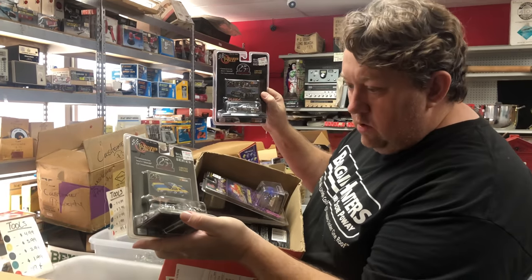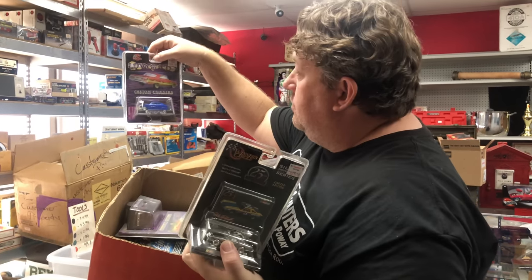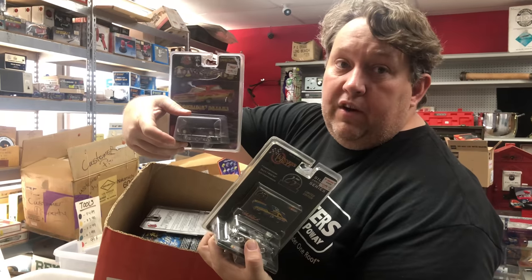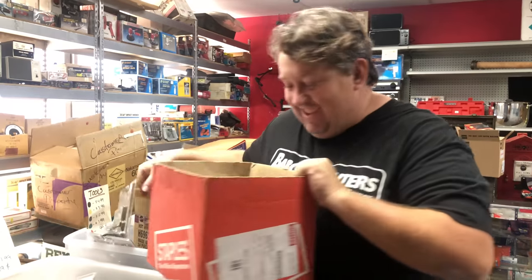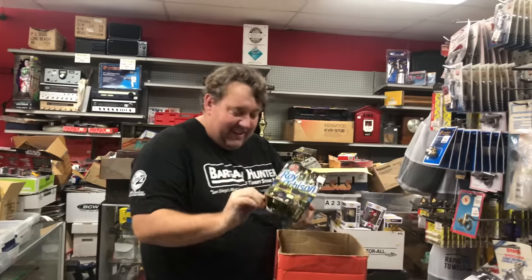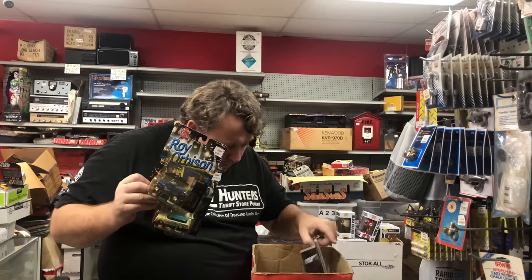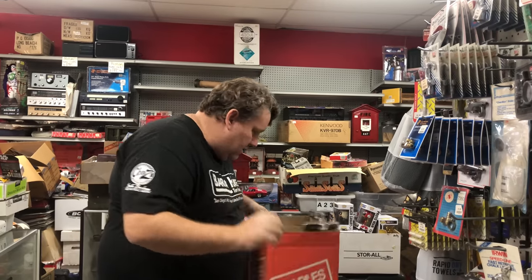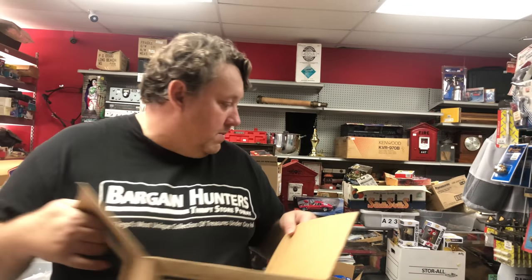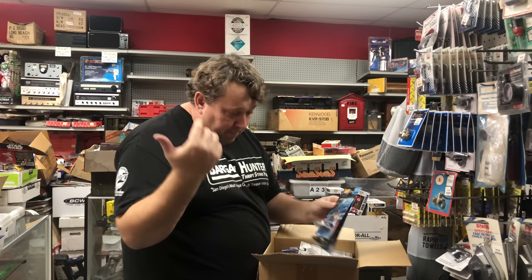Dale Earnhardt, Winner's Circle. Custom Cruises Dreams. Roy Orbison, that's interesting. The Beach Boys. And then there's a bunch of 55 Chevy Custom Cruises, and then we got a bunch of Hot Wheels down here again. So much stuff. If you guys leave a lot of comments and thumbs up on the Hot Wheels video too, I'll do a whole other video just with Hot Wheels because I probably have enough Hot Wheels to do 10 of them.